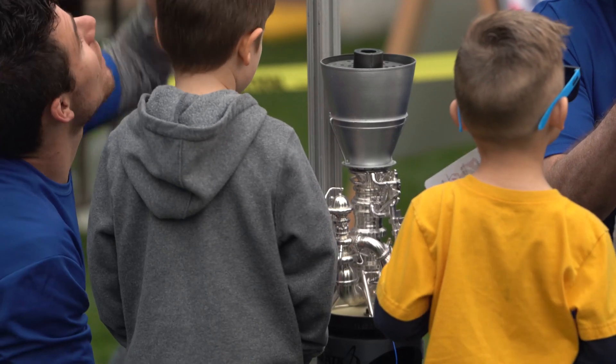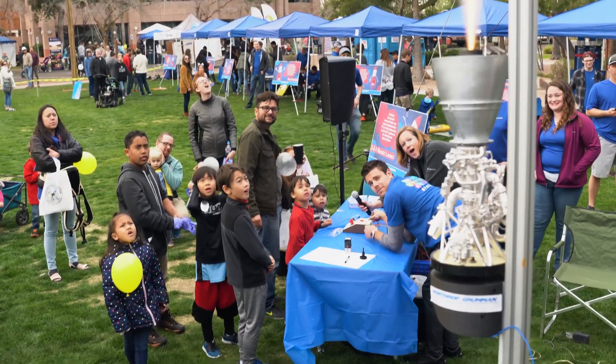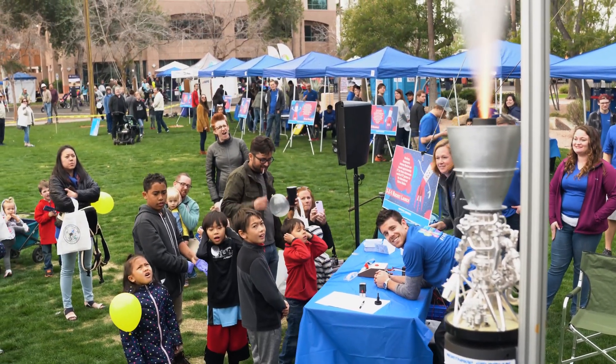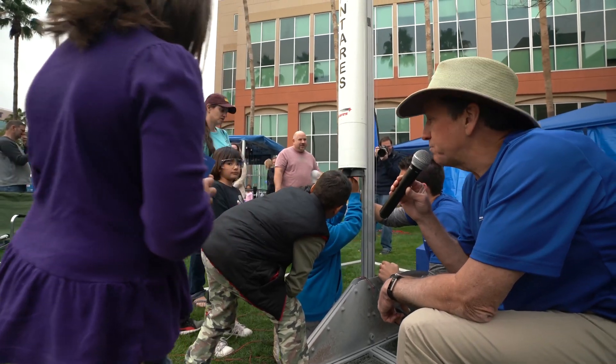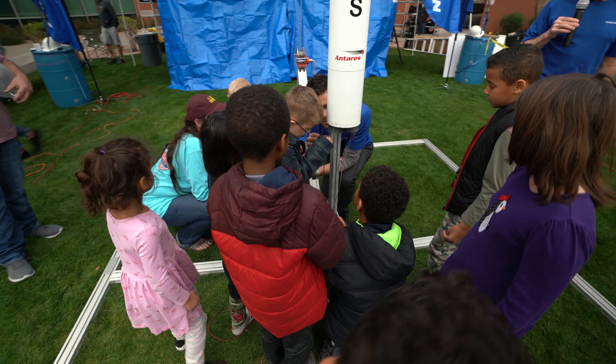You hear rocket science and you think it's really difficult. It's really not that hard, and if it's something that you enjoy, something that you're passionate about, you're going to have an easy time.